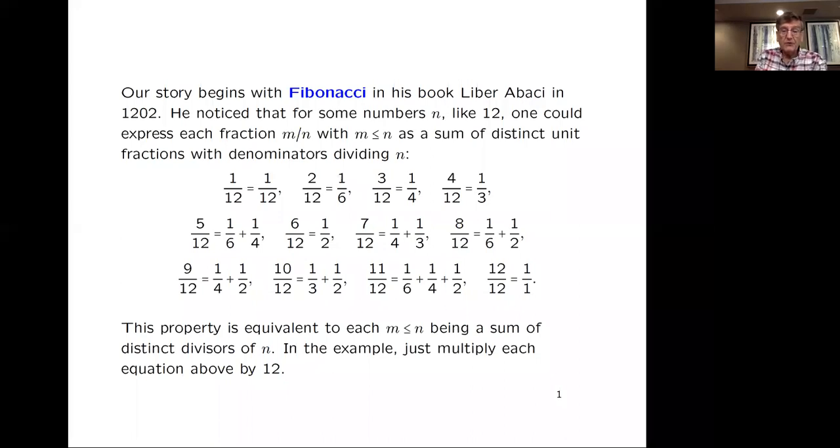For example, 5/12 is 1/6 plus 1/4. If you take these equations and multiply them through by 12, you can see that the numbers from 1 to 12 can be written as a sum of distinct divisors of 12. And that's the definition of a practical number.